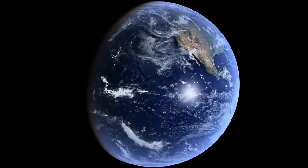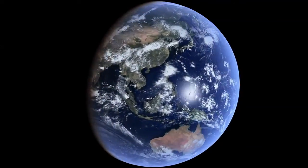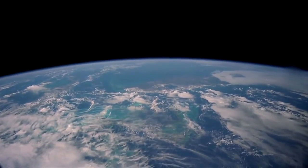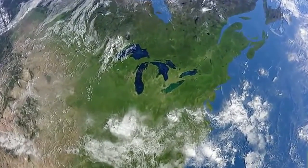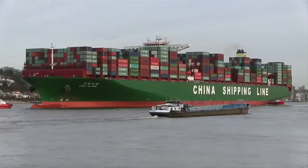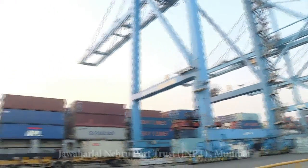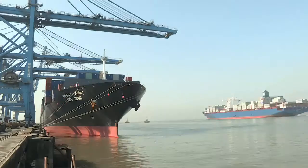Planet Earth, home to a myriad of life forms. All this life is possible thanks to the water bodies which cover almost 70% of the planet. The oceans and seas connect continents and countries. Ships form a major mode of transport and business even today. The JNPT Mumbai is a perfect example of a major bustling port.